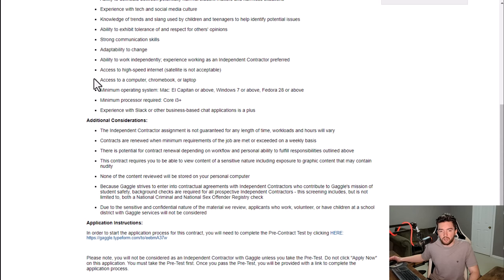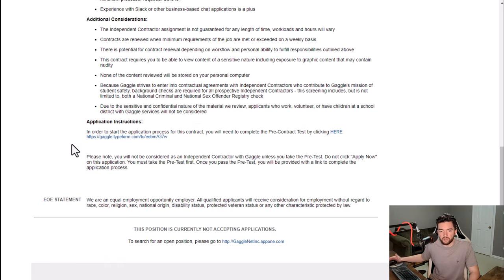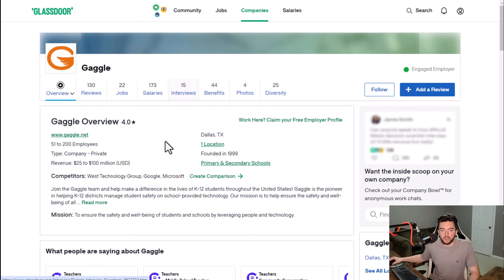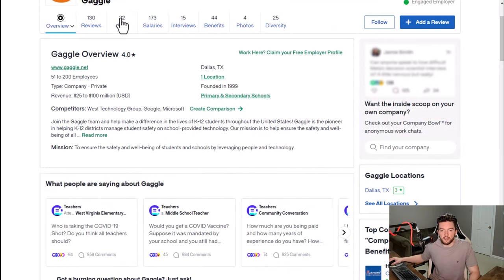Minimum operating system is Mac El Capitan or above, or Windows 7 or above. Minimum processor is Core i3 or better. Some of this might be a little outdated depending on the listing. They don't really require experience in other words, and you're going to be able to make your own hours and work as a contractor. They have a 4 out of 5 star rating and 63% recommend working here to a friend.